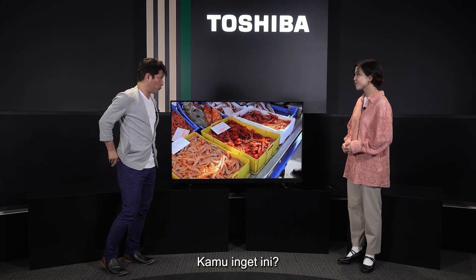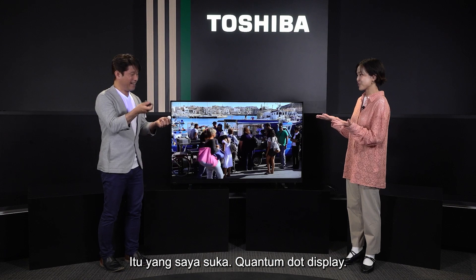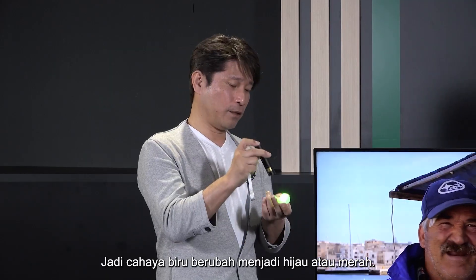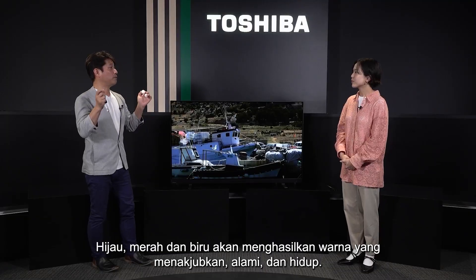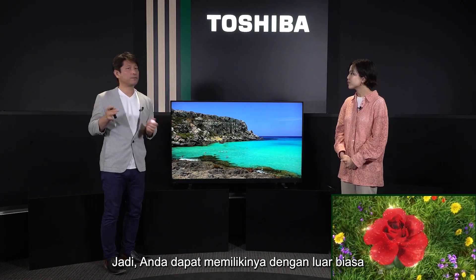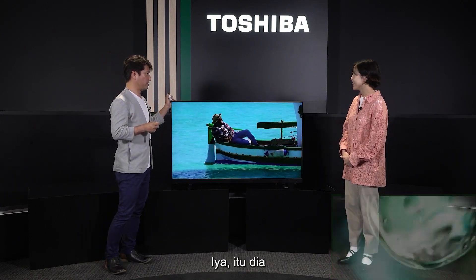Do you remember this one? Of course — that's what I loved: the quantum dot display. Blue light is converted into green and red, and so white, green, red, and blue together produce amazing, natural, vivid colors. You can have wonderfully colorful, pop colors in a natural way.